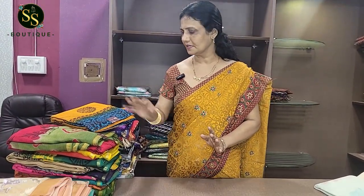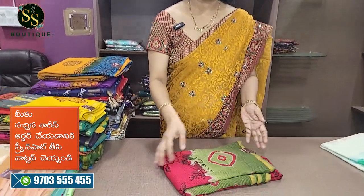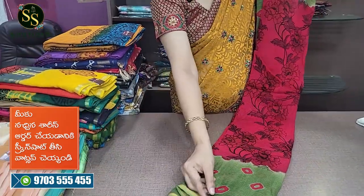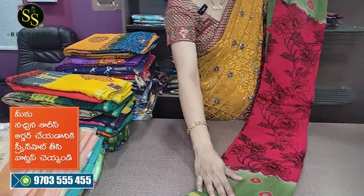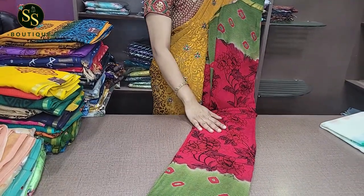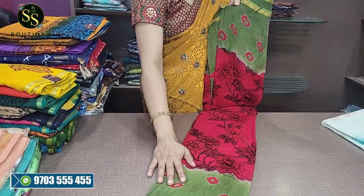This is a small georgette party wear sari — excellent quality. Also available in a checks design at ₹1,150. Made with gold and leather fabric consideration. The next one has a floral look with a beautiful reddish combination with green color.